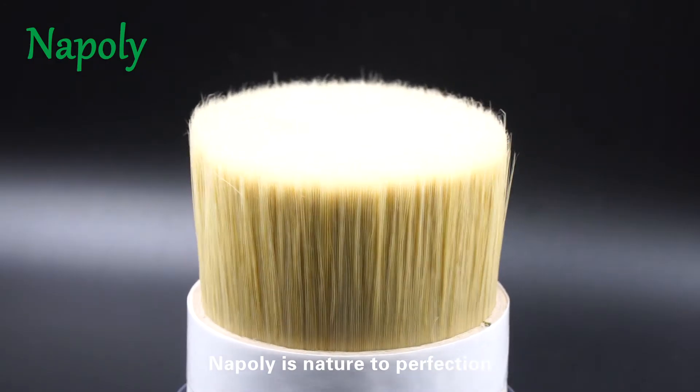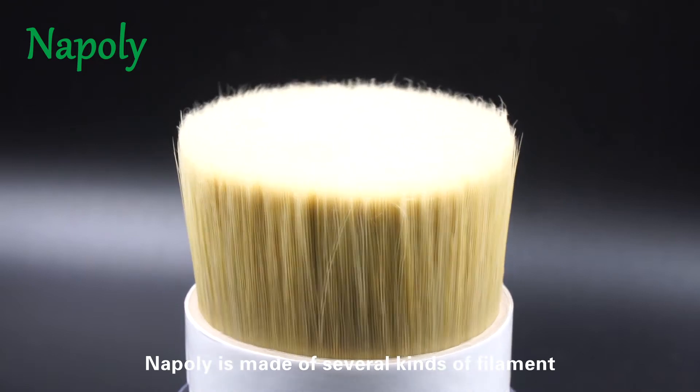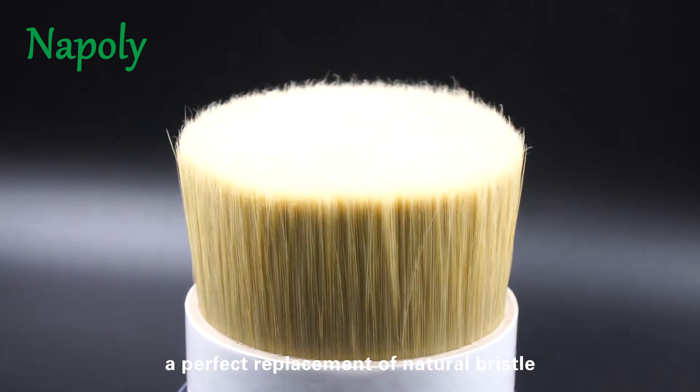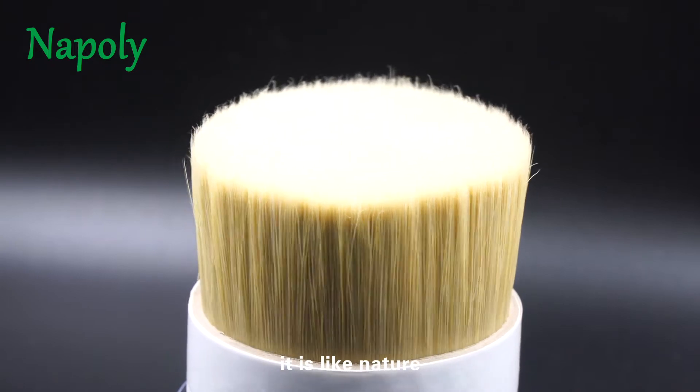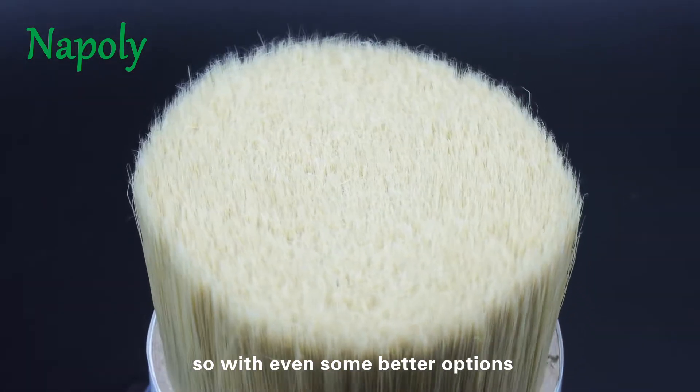NAPOLI is nature to perfection. NAPOLI is made of several kinds of filament, a perfect replacement of natural bristle. It is like nature, but made of filament, so with even some better options.